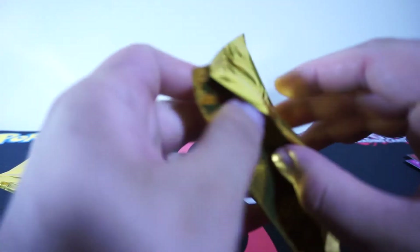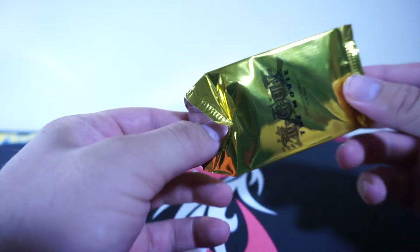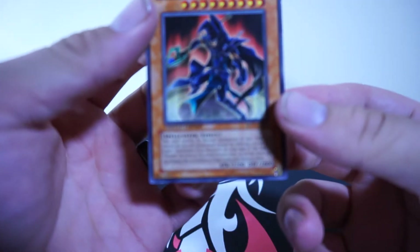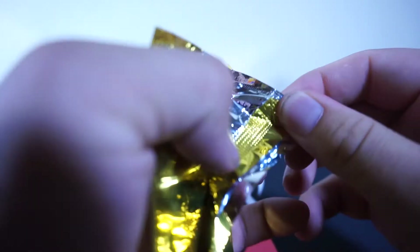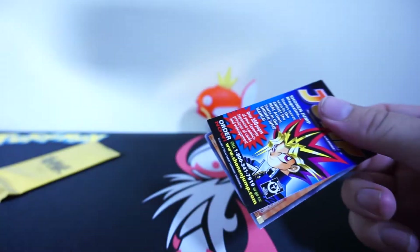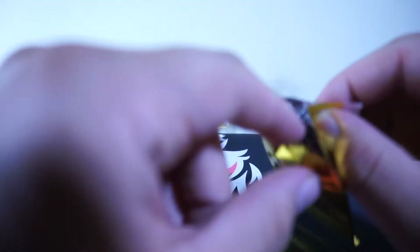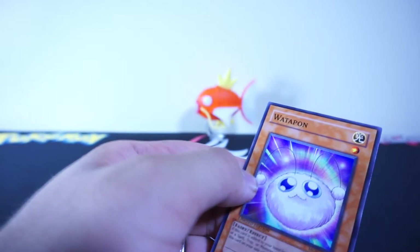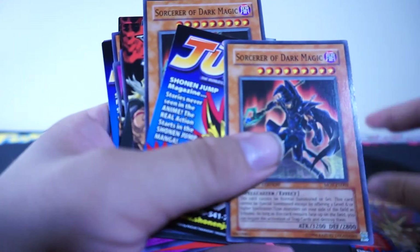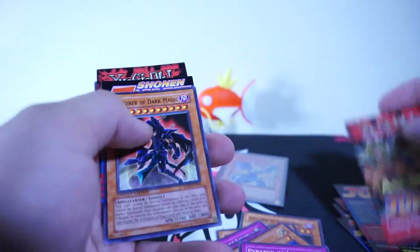We've got three packs left. I don't know if there's anything else crazy in the set, because that Blue Eyes is definitely making me a happy boy right about now. We have another Sorcerer of Dark Magic — I had it off-frame there for a second. If we got another Blue Eyes I won't even be upset, I'm just hoping to pull anything else cool in the set. There's another Sorcerer of Dark Magic. And lastly — please be something good — we're gonna try and split this pack open without damaging anything. Shonen Jump insert and Wadda Pawn.